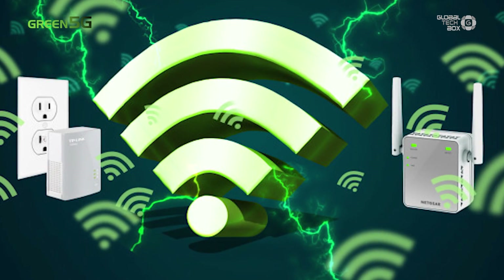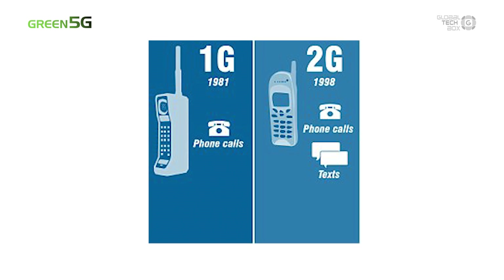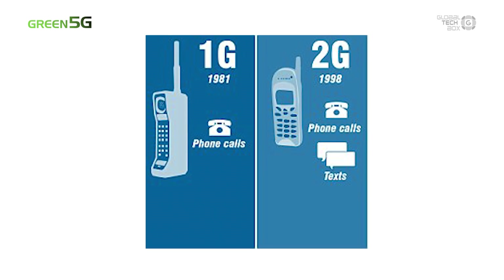The fact is, every few years, technology experts invent a better, faster way to transmit wireless signals between devices. As some of you may still remember, with 1G and 2G wireless phones, people basically could only make voice calls or send SMS messages.